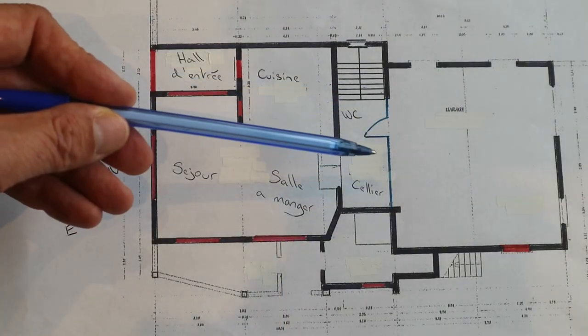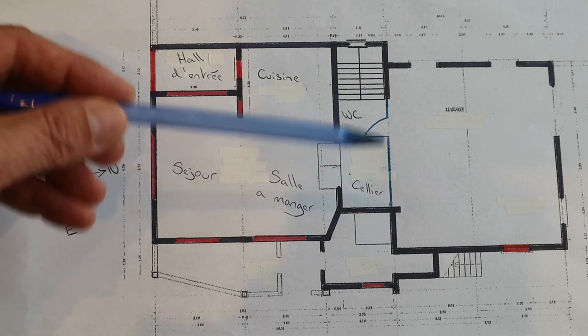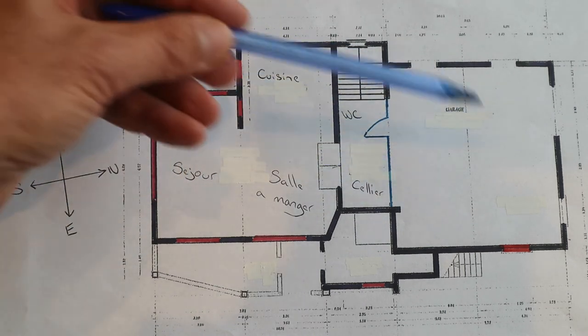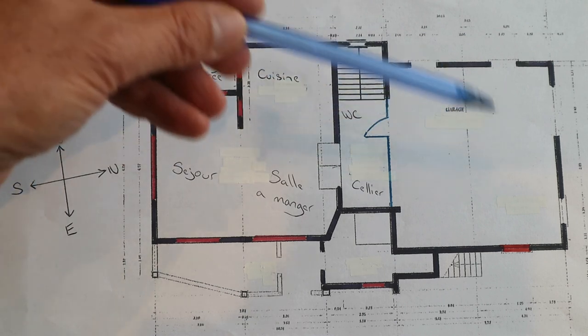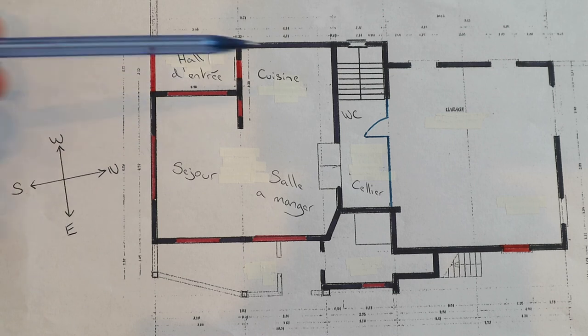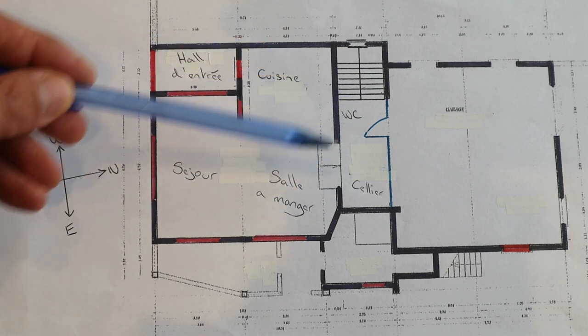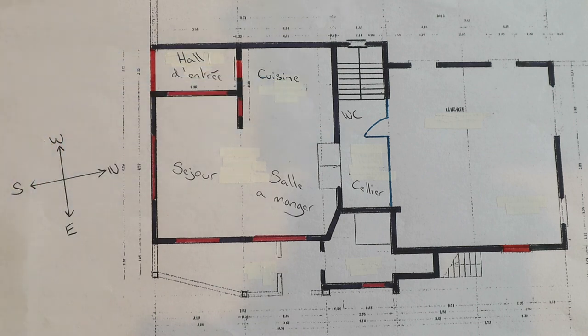The blue line here divides the area that we've converted. This section remains as a garage — we could probably get four or so cars in there quite comfortably — and this area over here is the section we've converted, which amounts in total to around 74 square meters.